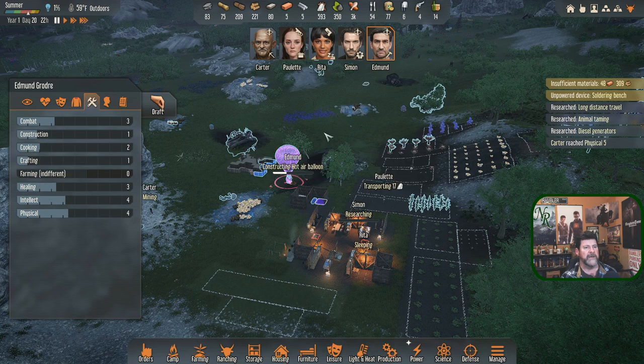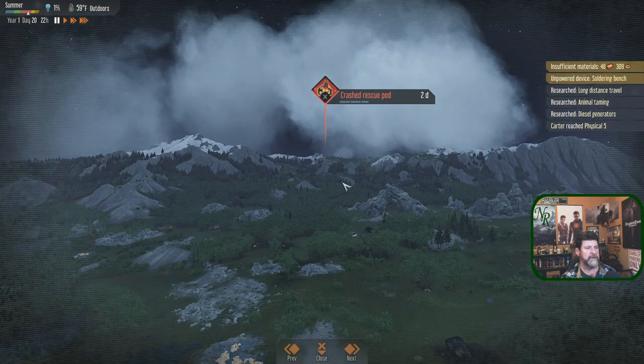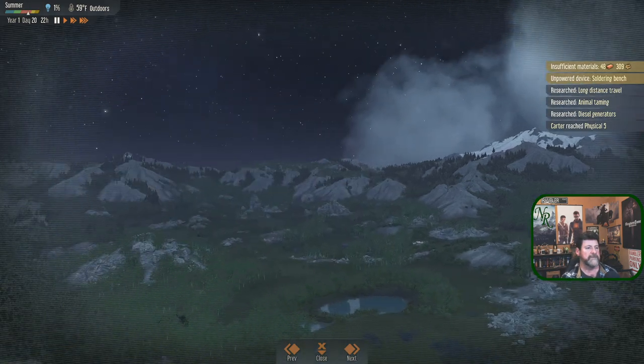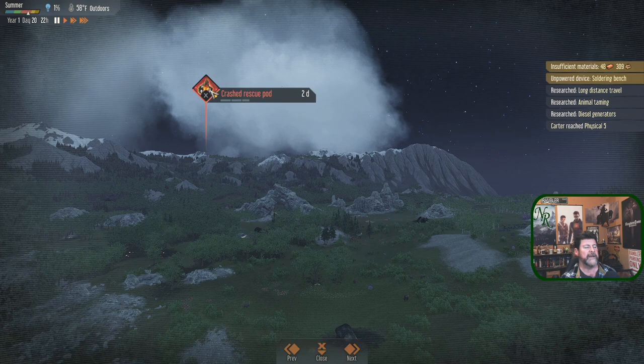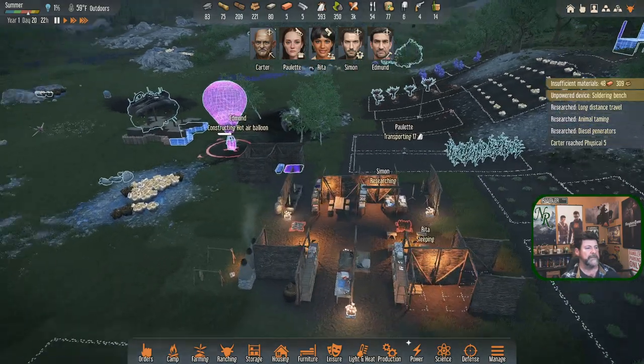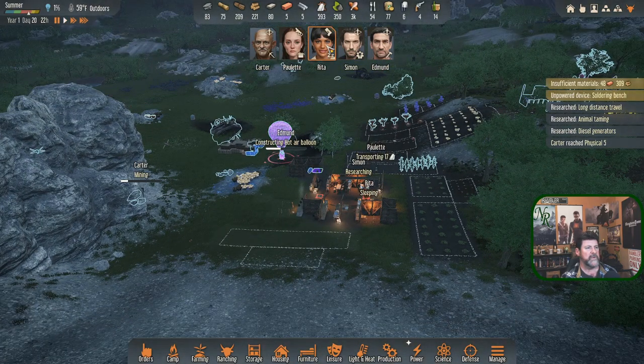Carter has the physical and some intellect at three - he's a possibility too. Paulette is a no all the way around. Simon is weak in both physical and intellect. It really comes down to Edmund and Rita. The crashed rescue pod has a two-day timer. This first expedition probably has no danger - it's likely an easy one on purpose and we're probably just going to get another person. That person's bed is already in place.